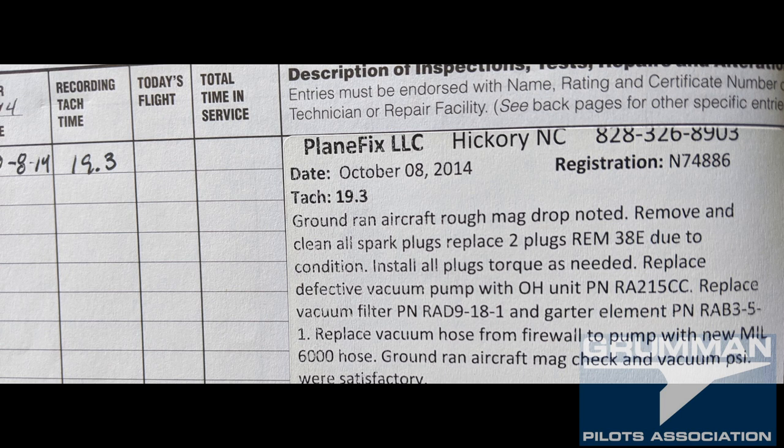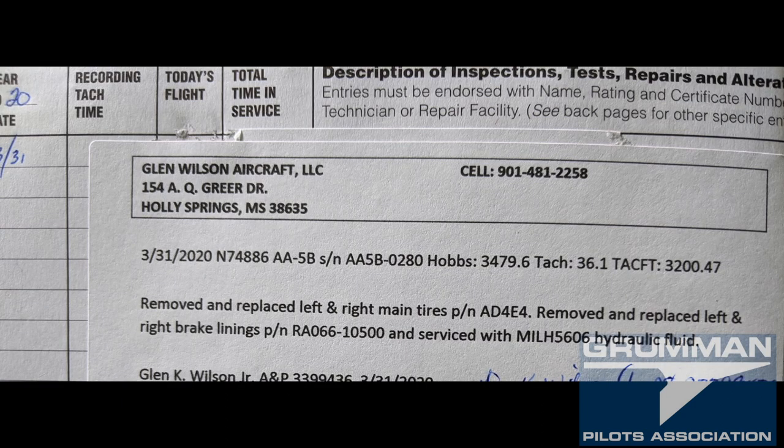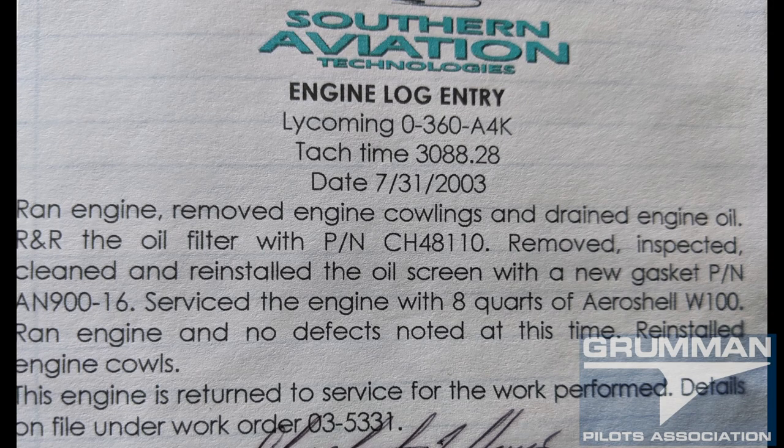Logbooks add to the value of the airplane or detract from it. We've all seen entries that are minimal — like 'I certify this aircraft has been inspected with an annual inspection' and that's all you see. What else did they do? Oil change? Anything else? You also see statements where the work was completed by some center on work order number XXXX, and for copies contact them — which they'll usually charge you about $25 a page to have faxed to you. What you want are details in the logbook entry so you can see what's been going on with the airplane.